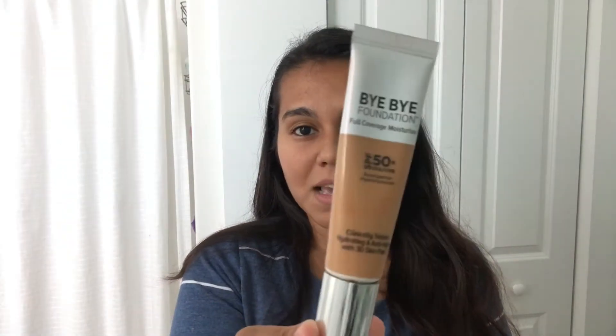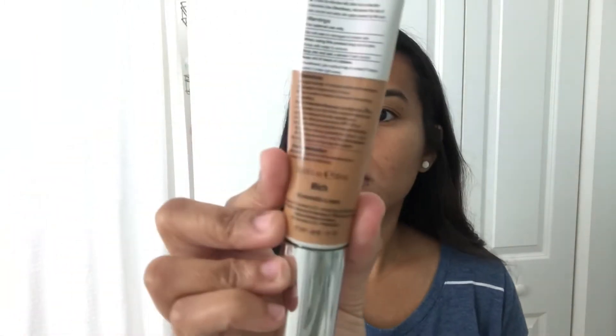Now let's get into the makeup. I'm going to be using the Bye Bye Foundation Full Coverage Moisturizer by IT Cosmetics. This is in the shade — I think it's called Rich — and that's my shade. Like I said, I'm not into makeup at all.